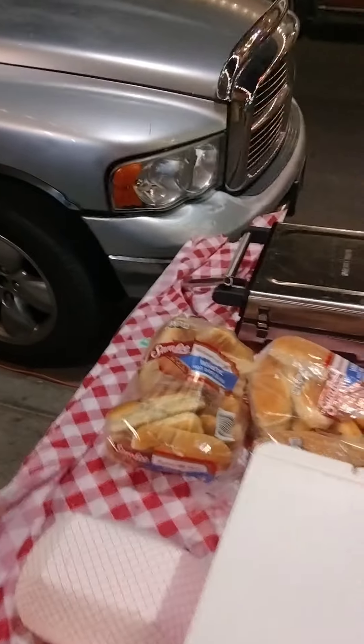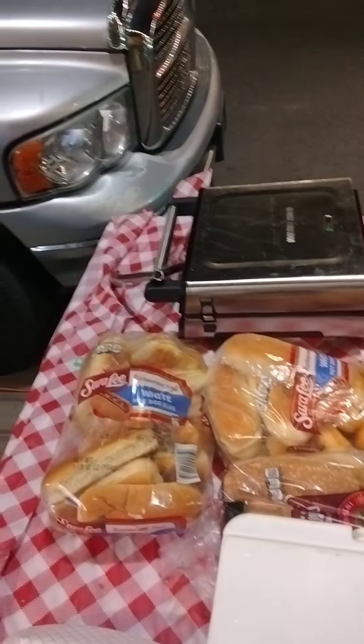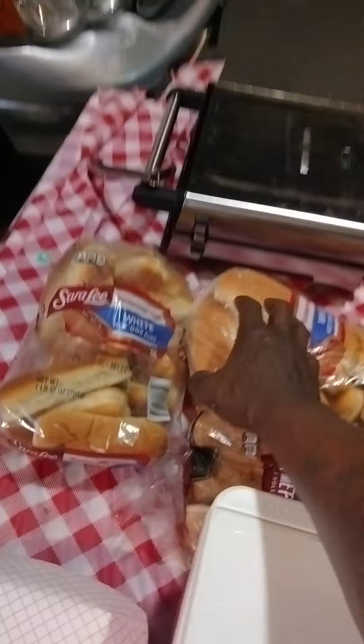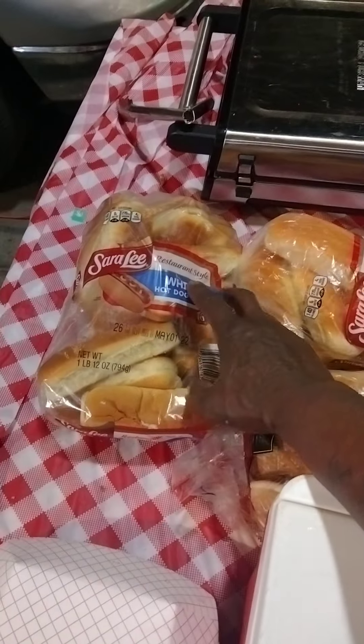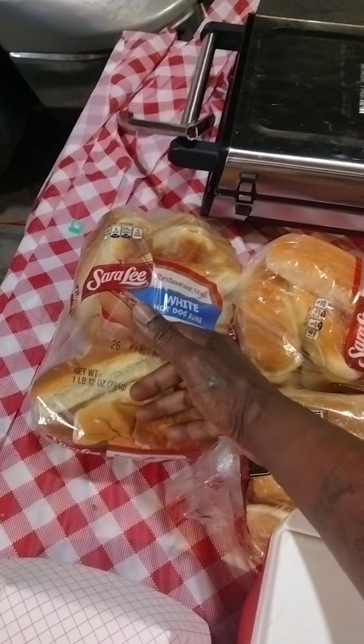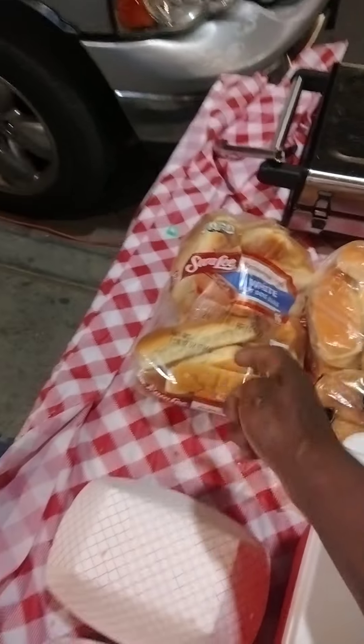They gave me a new George warmer grill right there. I went and prepped my buns already — these two packs of buns here, I split them open.